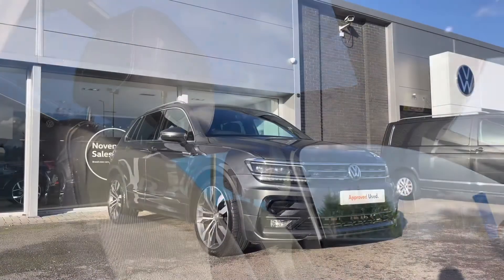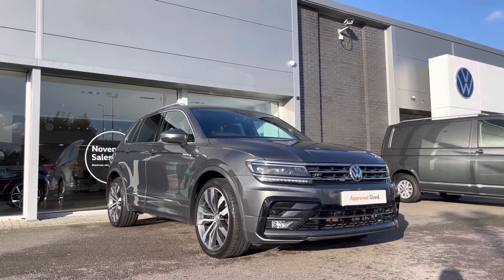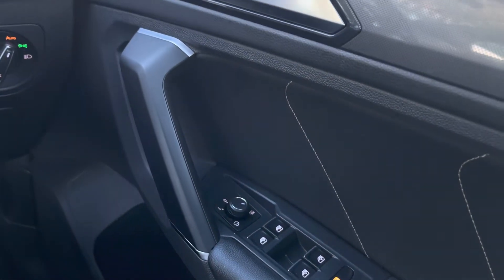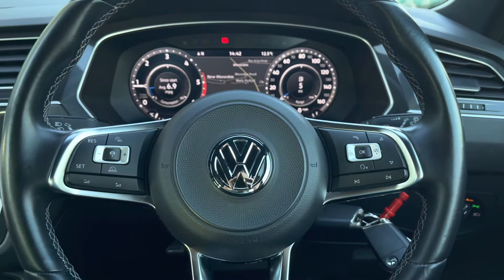That concludes the first part of the video. In the second part, I'll jump inside and go into further detail on the interior features and technologies. Taking a look inside the driver's door, we have your electric mirror and window adjustments, central locking, and your automatic lights.